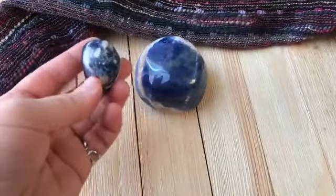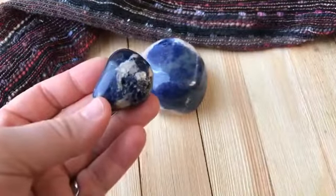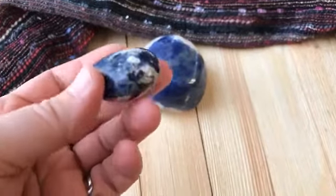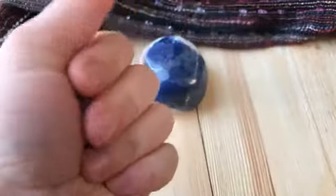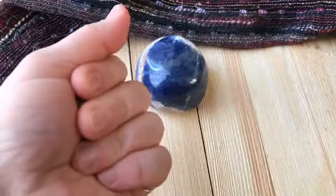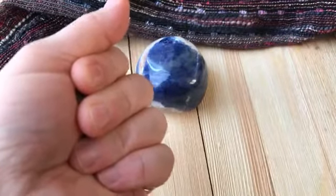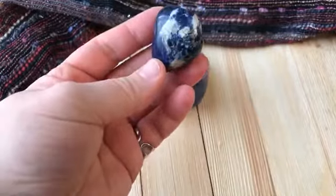Because sodalite is a third eye stone, it's also really great for meditation. You can simply hold it in your hand while you're meditating to deepen that meditation and assist your intuition.